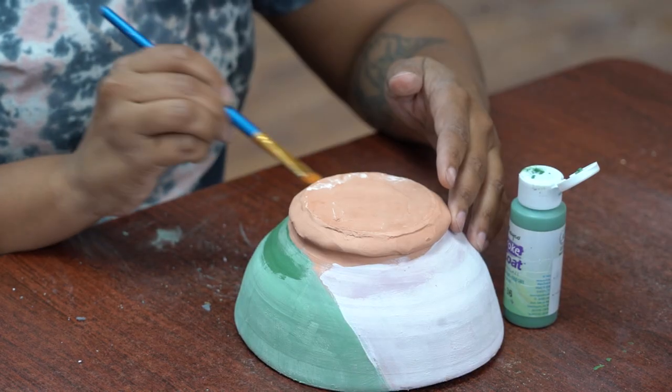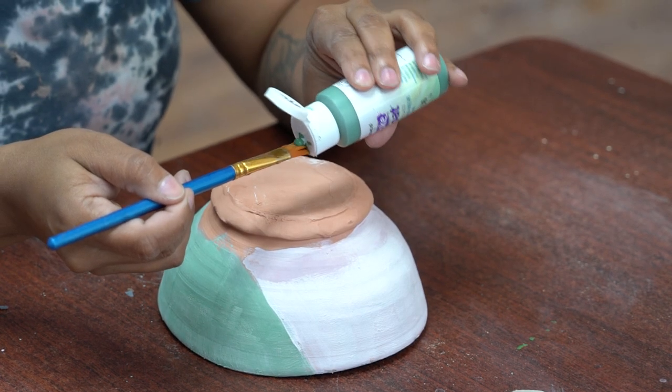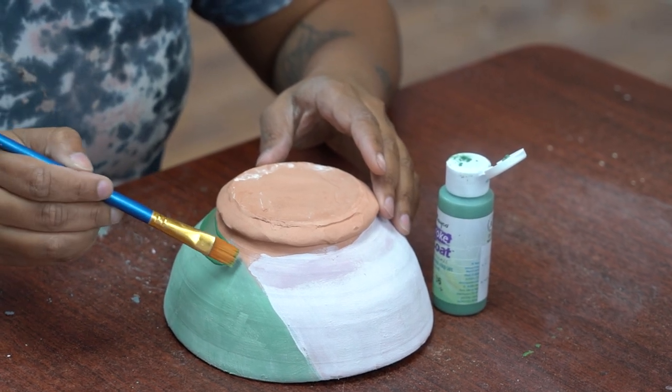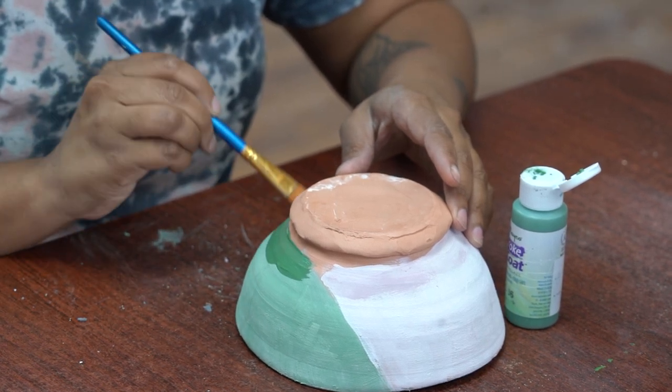John introduces one of his students. So this is Alex — she came in for one of our intro classes and she's finishing up her work now, just applying glaze where she sees fit and making it her own.